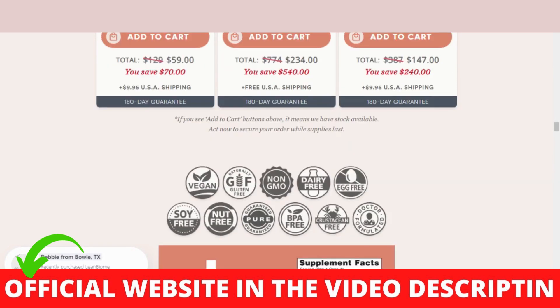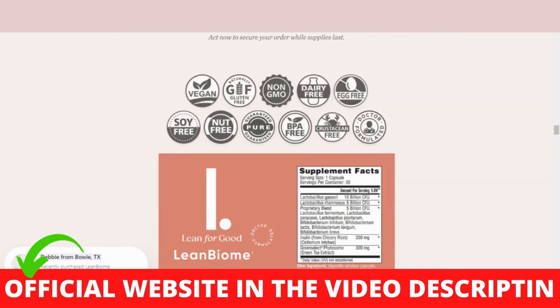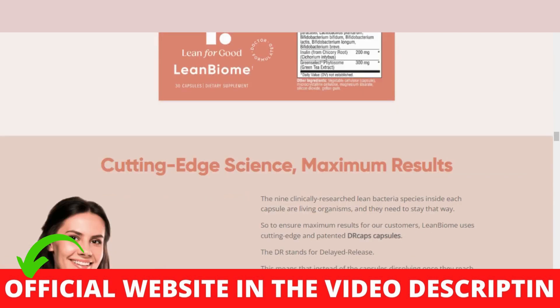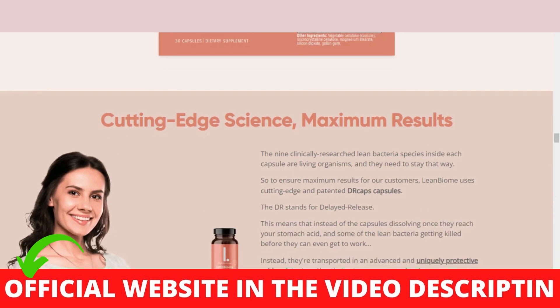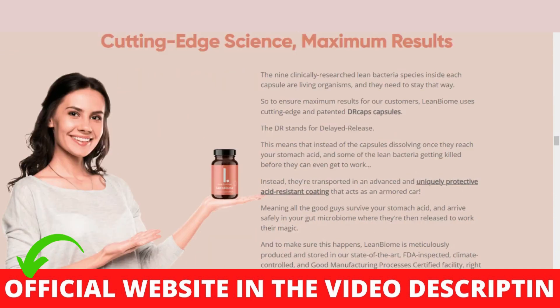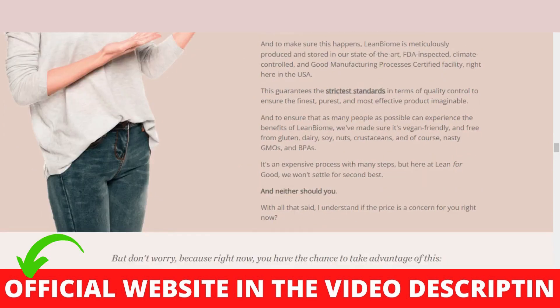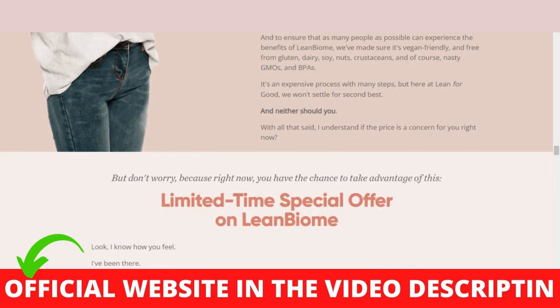There's something really important about Lean Biome Supplement: because this product has many searches, many people end up falsifying it. I'll leave the link in the video description below. You need to take advantage because news is coming out that this product is ending in stock — there are only a few available, so if I were you I would buy now not to miss this opportunity.